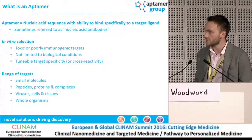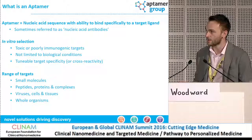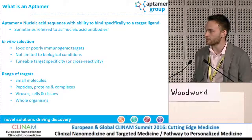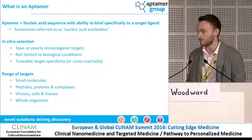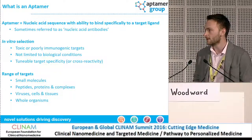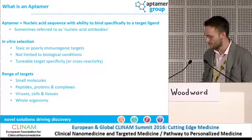Aptomers can bind to a whole range of different targets, going from small molecules — things like antibiotics and metabolites — all the way through peptides and proteins, up to whole organisms. Aptomers are able to bind very nicely to viruses, fungi, bacteria, and mammalian cells. I'll show you some applications of that towards the end.